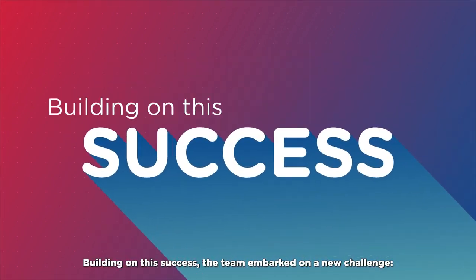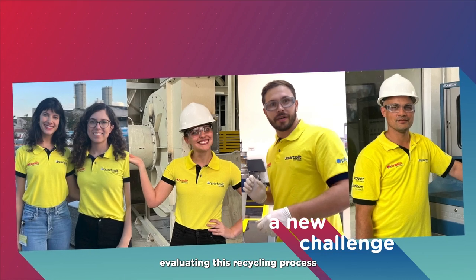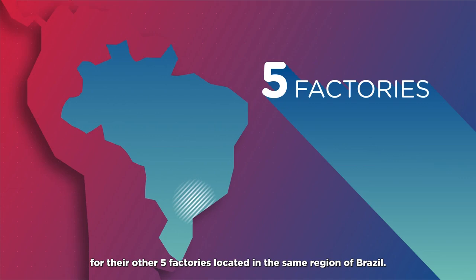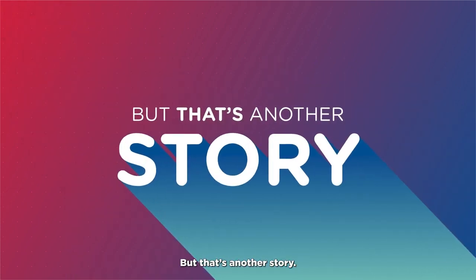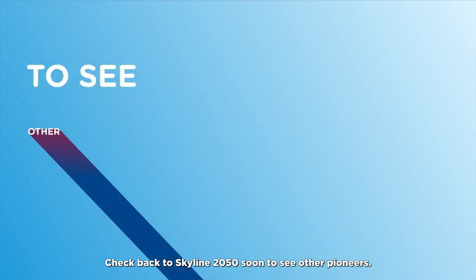Building on this success, the team embarked on a new challenge: evaluating this recycling process for their other five factories located in the same region of Brazil. But that's another story. Check back to Skyline 2050 soon to see other pioneers.